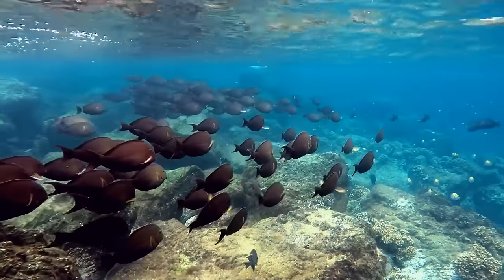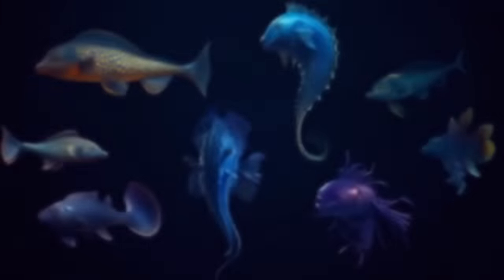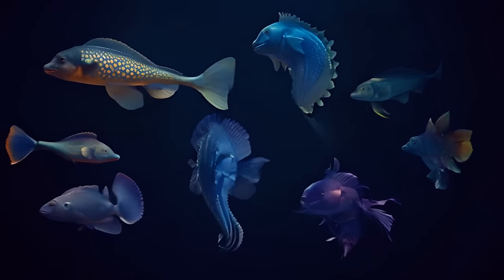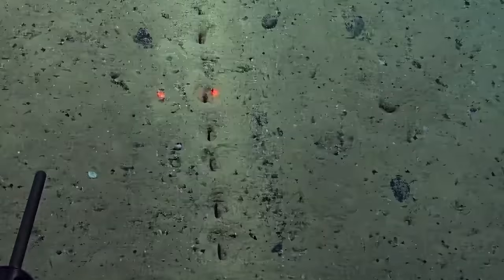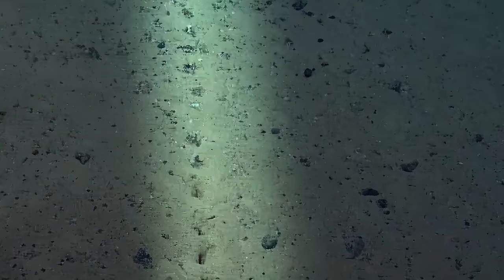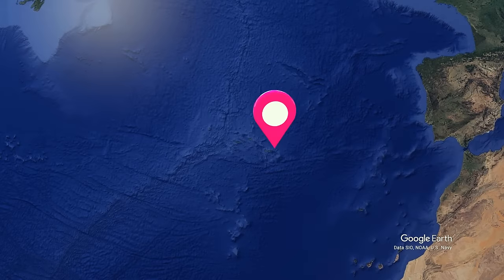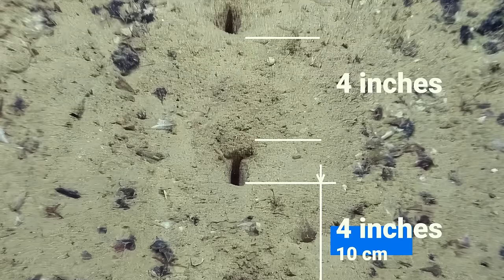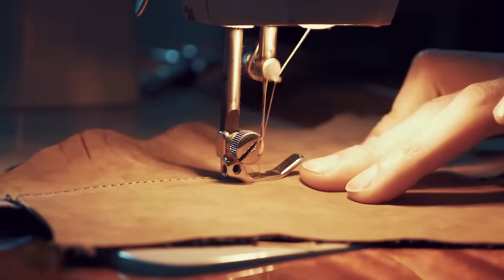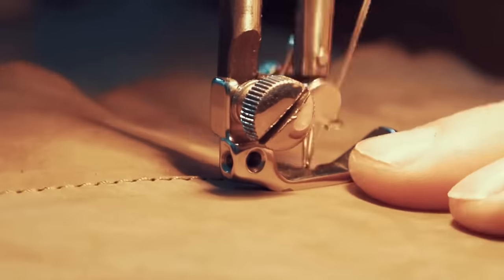We've explored only 5% of the ocean. Who knows how many cool things are waiting to be found at the bottom? For example, scientists have stumbled upon mysterious holes in the depths of the Atlantic Ocean near the Azores. They're neatly aligned and are about 4 inches apart, or in some cases even several feet.